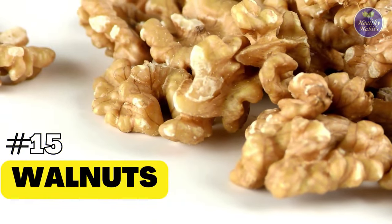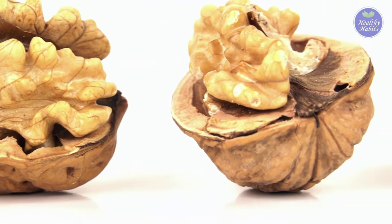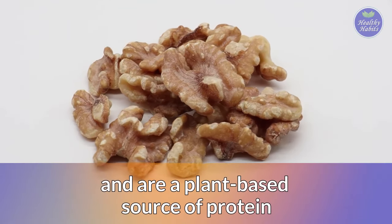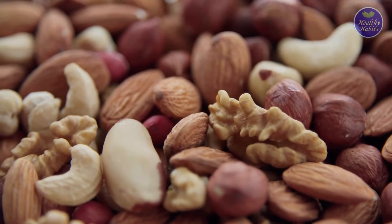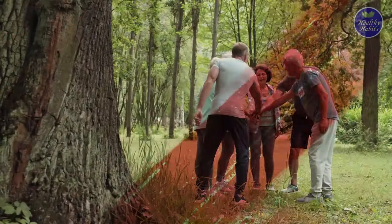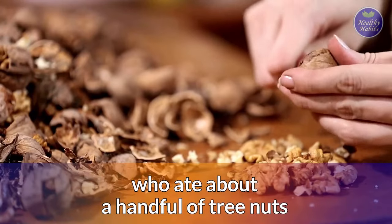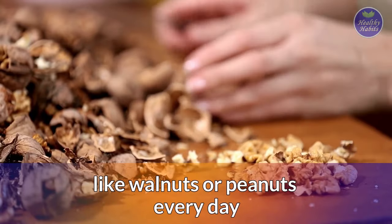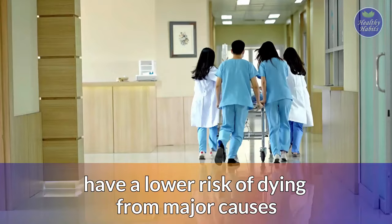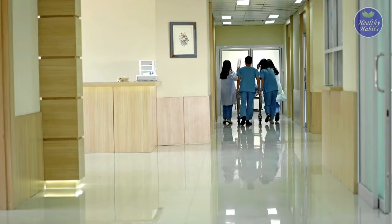15. Walnuts. Walnuts provide a high amount of collagen-building copper per ounce raw. They also have some zinc and are a plant-based source of protein. Beyond helping your skin look youthful, nuts may help you live longer. People between the ages of 55 and 69 who ate about a handful of tree nuts like walnuts or peanuts every day were observed to have a lower risk of dying from major causes such as respiratory disease, cancer, diabetes, or heart disease.